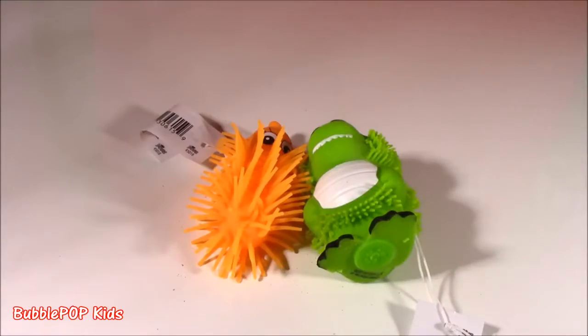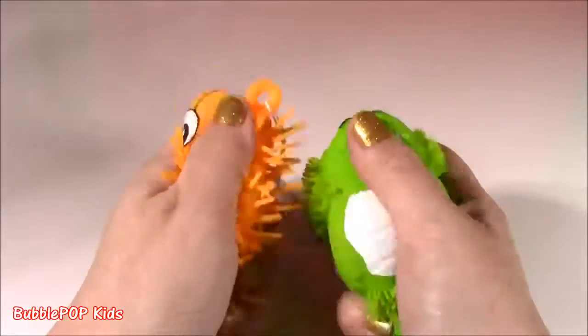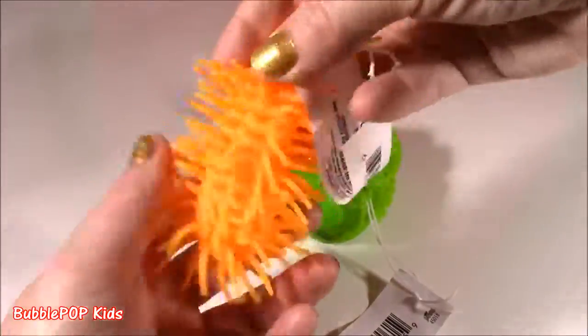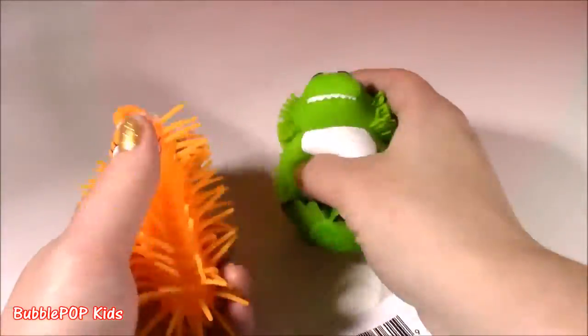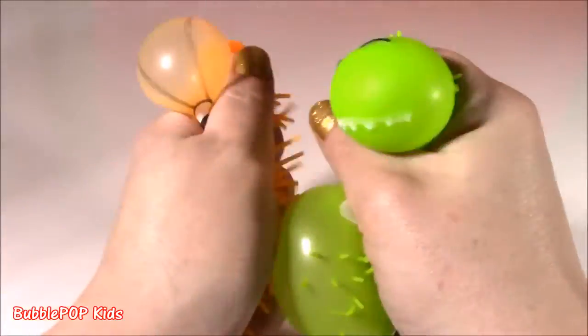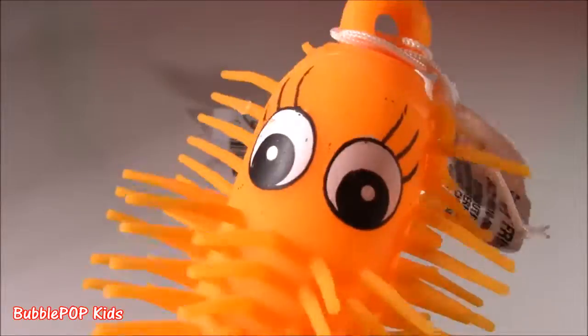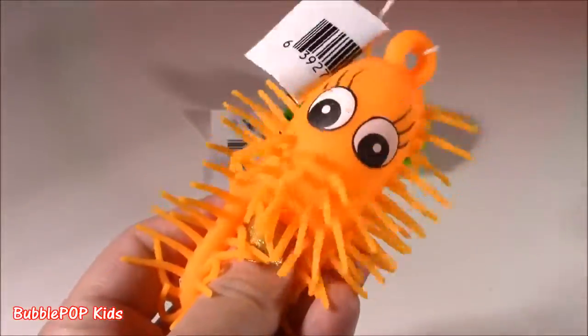These are the only two I found — I've gotta go back and see if they have more, because sometimes these little squishy toys can be expensive, but these were just a dollar each. I wanted a whole bunch, but I think at the end of the show, I'm going to chop them.